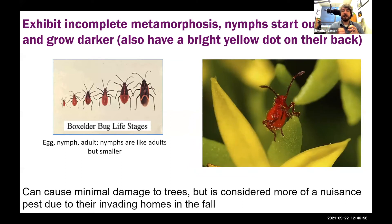Those needle-like mouthparts put them in the true bug category, also known as hemipterans, which means they exhibit incomplete metamorphosis. They start as an egg, which hatches into a nymph that looks vaguely similar to the adult throughout its life, gradually getting bigger and developing wing pads that become full wings when they reach adulthood. As the box elder bug develops, it darkens in color but maintains some red. Outside, they cause minimal damage to trees and are really considered a nuisance pest due to their invading homes in the fall.